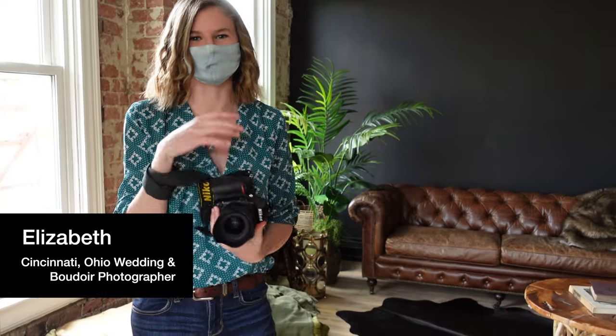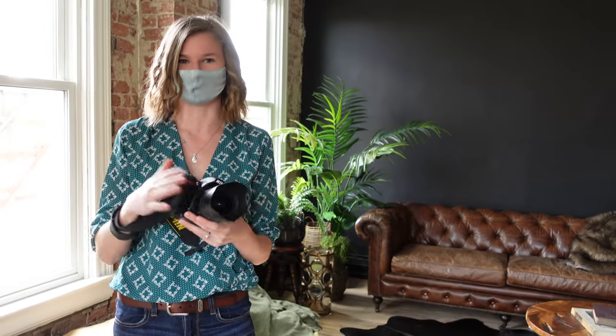Hi guys, welcome back to my channel. If you're new here, welcome to my channel. My name is Elizabeth. I am a boudoir and wedding photographer in the Cincinnati, Ohio area and today I'm going to be showing you guys another look at a dark and moody behind the scenes of how I run my boudoir sessions.